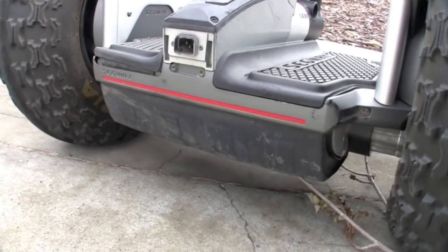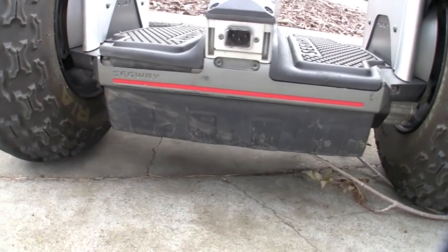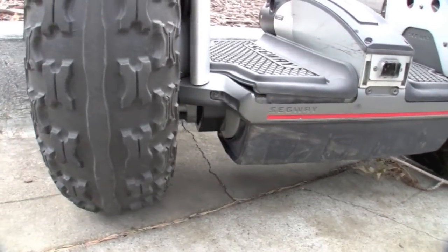As you can see it's pretty cosmetically beat up, but it still works and functions like a champ, and this is the video review of the Segway X2.